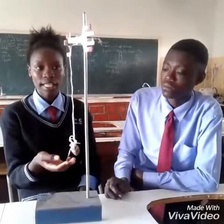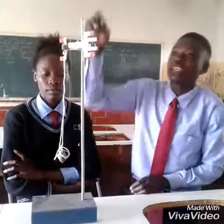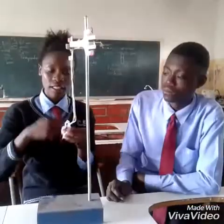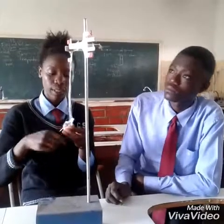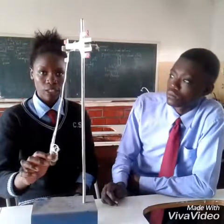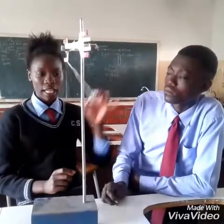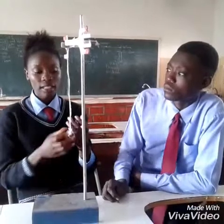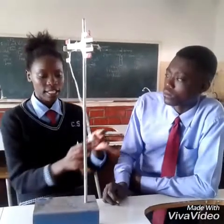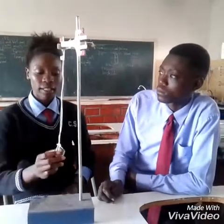The pupils at Chinika Secondary School also explain how instruments are used in the laboratory. You tie the string around the bob. You then start swinging the pendulum — you swing it towards any direction. As you swing the pendulum from this side to this side, an oscillation happens.